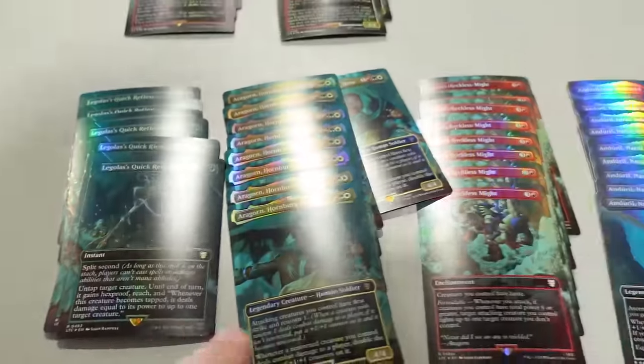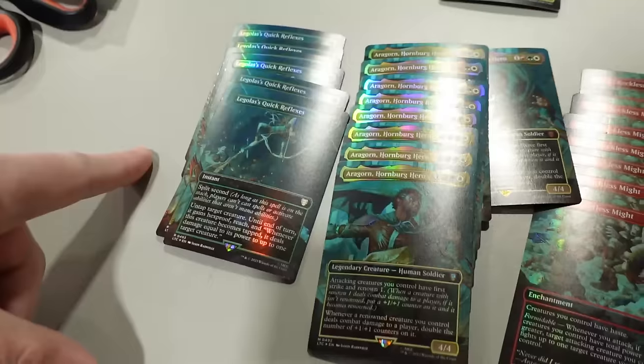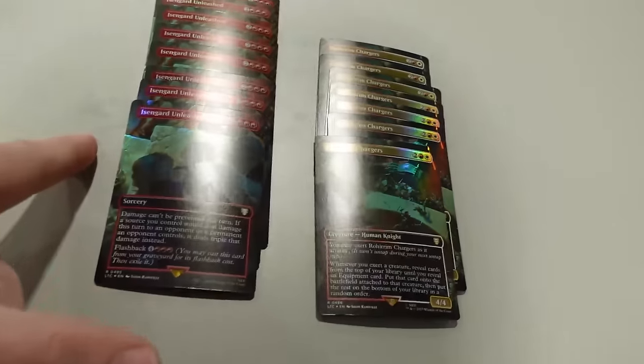I'm not crazy — I know what I sent. How did I send one less of the most expensive card, an extra one of these, an extra one of these, an extra one of these, and one less of these? It doesn't even add up to the same number of cards — I got one extra back. But the most expensive card is missing. I think they just took that one card. They must order these and break them down, and they're a seller too.